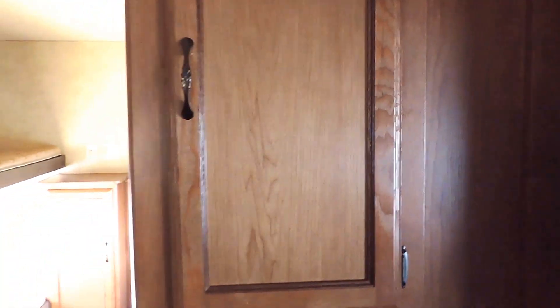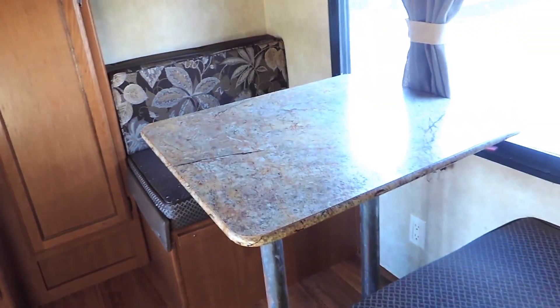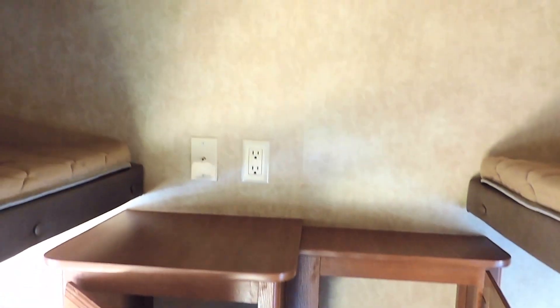There's some storage outside of the bunk room. Quad bunks with a convertible dinette on the right bottom bunk and three more twin bunks in the back. Some more storage cabinets straight in front, with a spot for another TV right above.